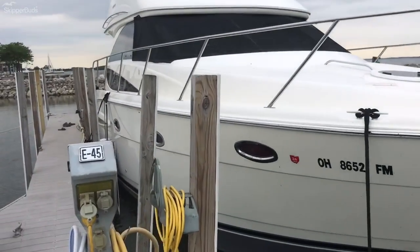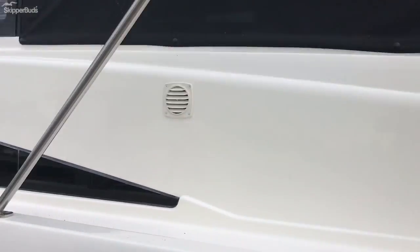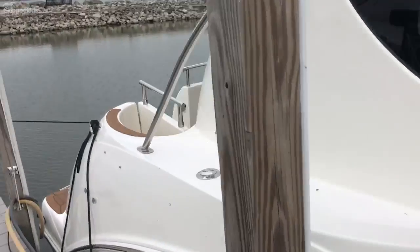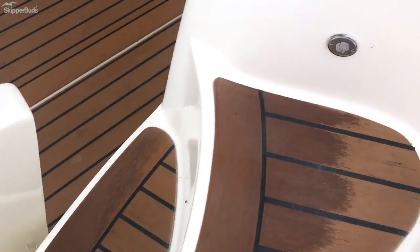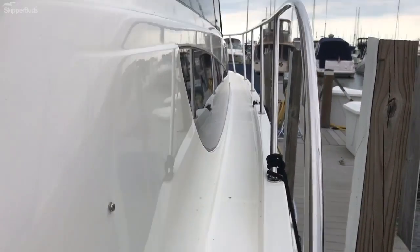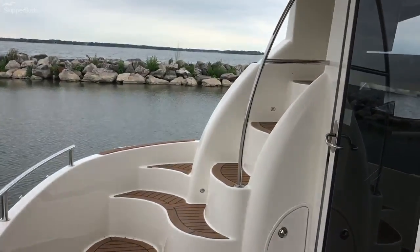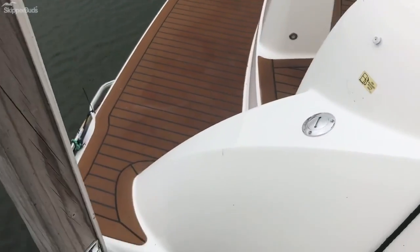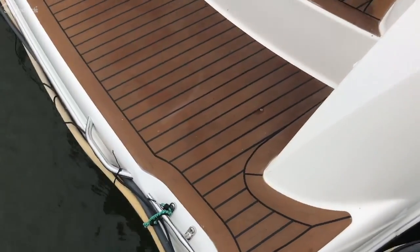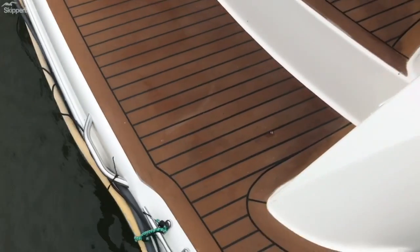Wonderfully maintained. You can see we have nice stairs and steps walking up going to the bow — plenty of room. We've got nice space, nice coverage, a little protection from the sun and the elements, and of course a nice swim platform.